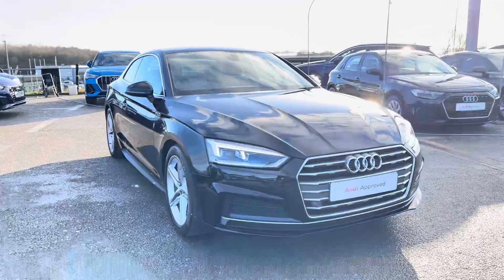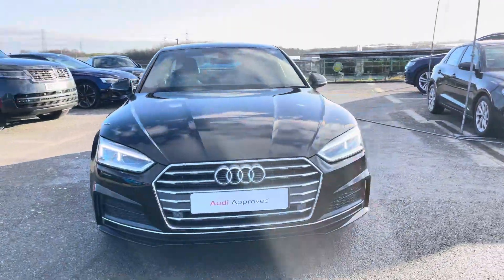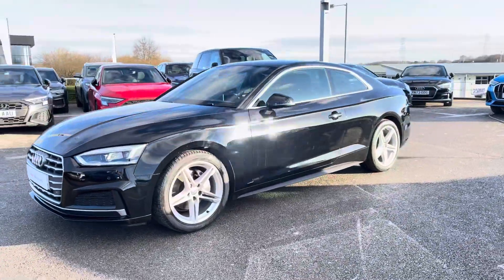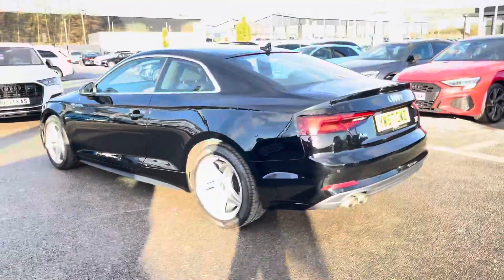Hi, I'm Will at Blackburn Audi and I'm delighted to be showing you around this approved used Audi. In stock today we have this amazing Audi A5 Coupe S-Line Ultra, sporting a 2.0-litre TDI diesel engine producing 190 PS.